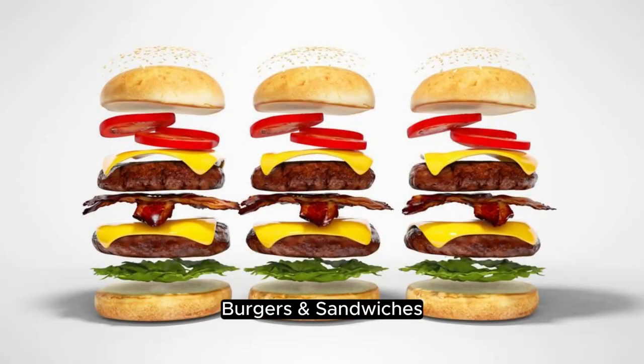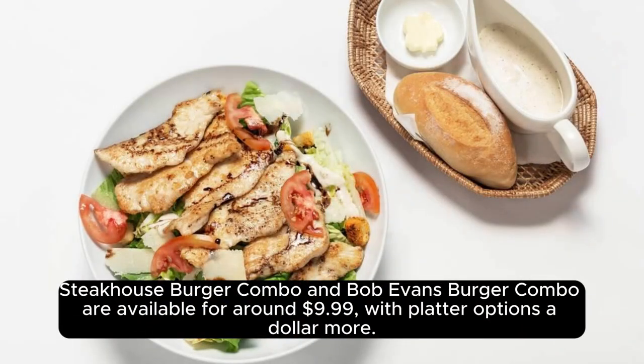Burgers and sandwiches. Steakhouse Burger Combo and Bob Evans Burger Combo are available for around $9.99, with platter options a dollar more.